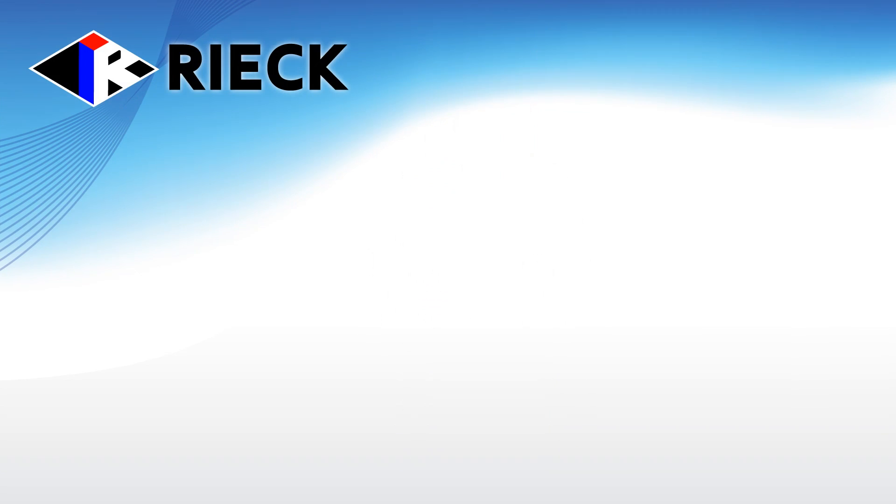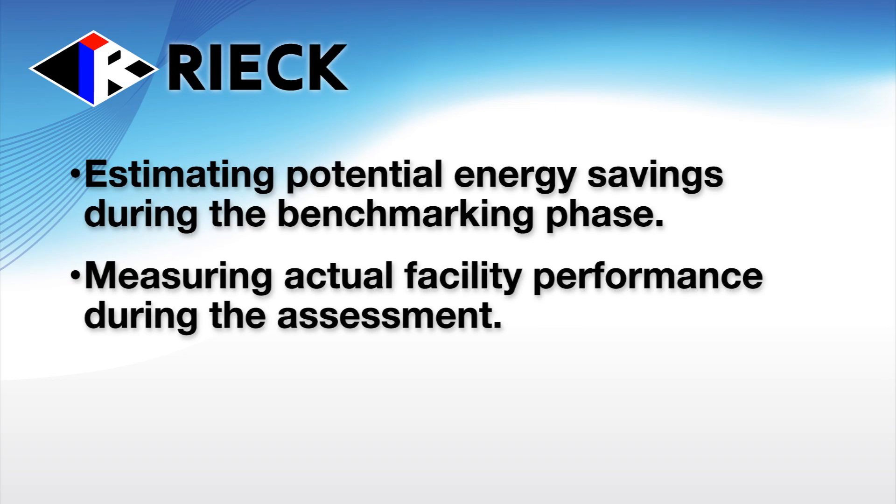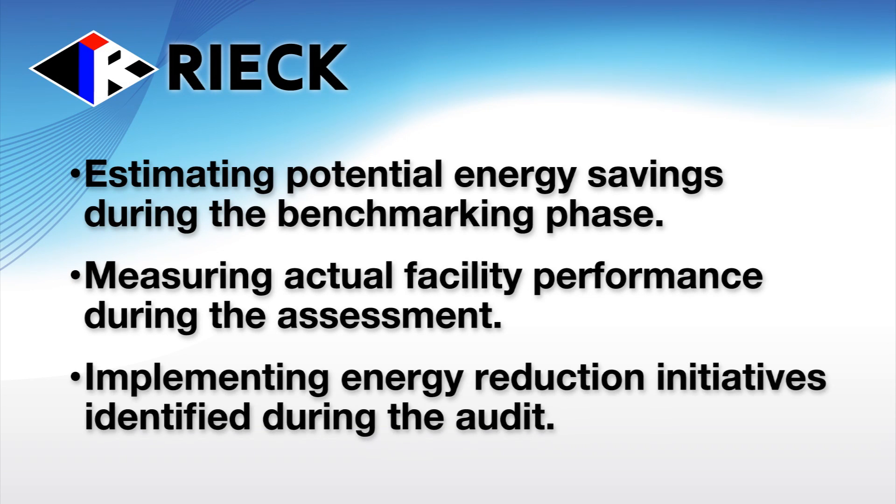These steps include estimating potential energy savings during the benchmarking phase, measuring actual facility performance during the assessment, and implementing energy reduction initiatives identified during the audit.